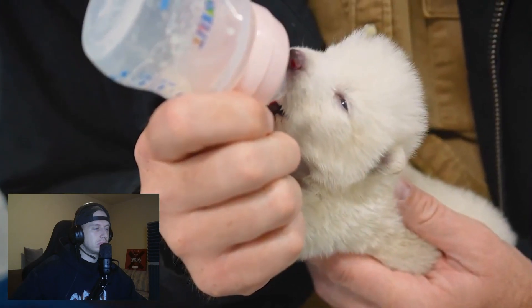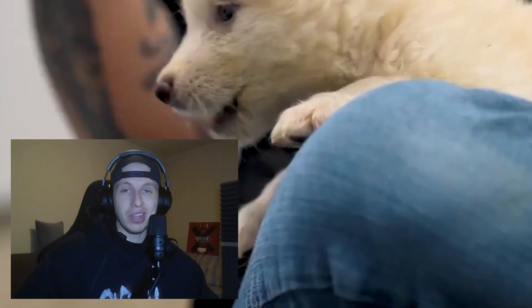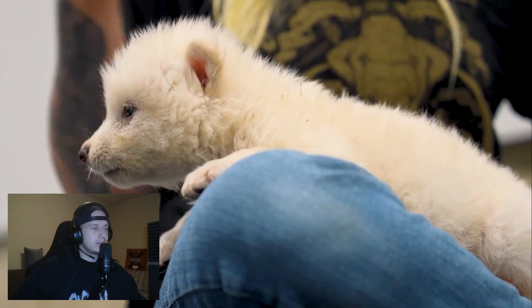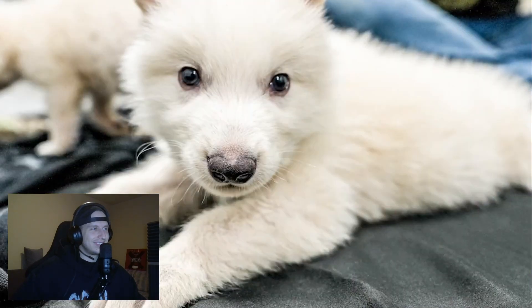They didn't know how big these embryos would grow, and wanted to make sure that the surrogate was healthy, so they picked large dogs. Romulus and Remus, named after the Roman mythological twin brothers who were raised by a wolf, were born on October 1st, 2024. And in January, they were joined by a younger sister that the Colossal team named Khaleesi.